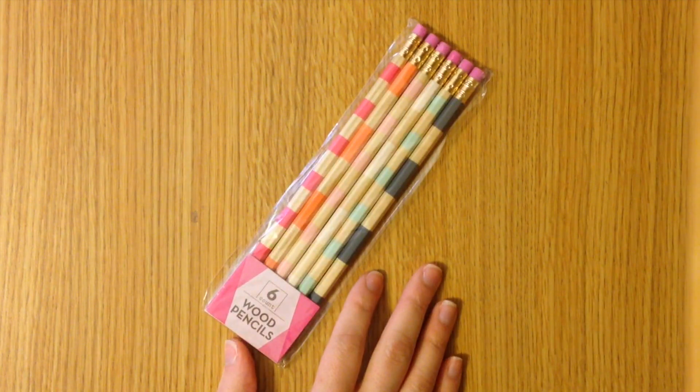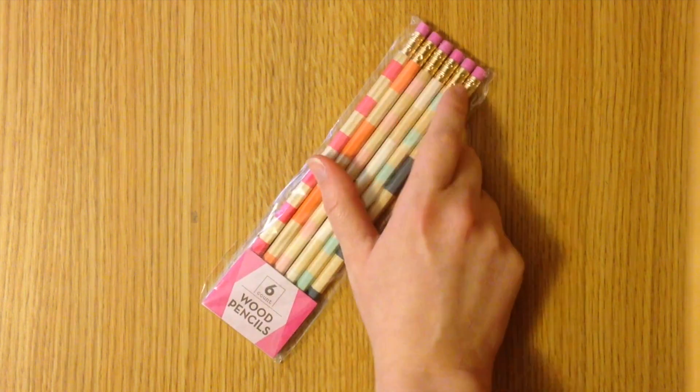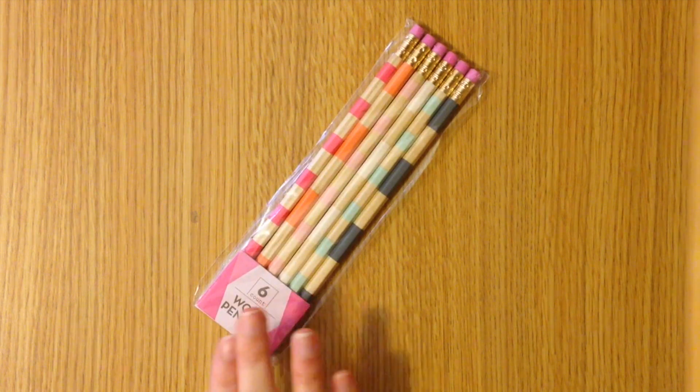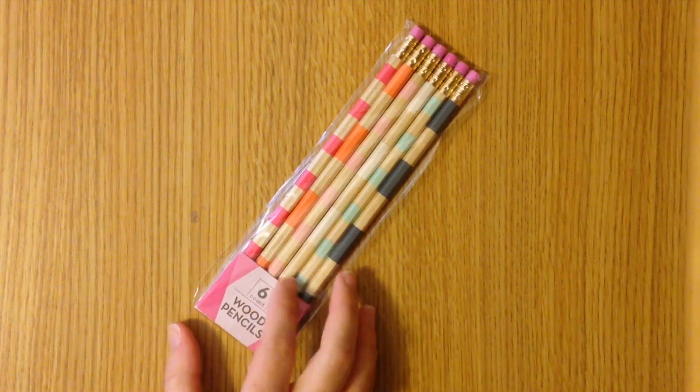Next up she sent a pack of wooden pencils and I love these. These are striped and they have the gold accents at the top and pink erasers. As I've said before, I have a gold desk theme so these are perfect, and I love the pops of color on these.